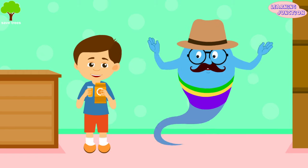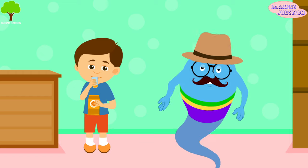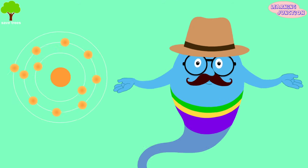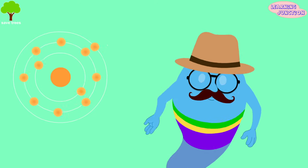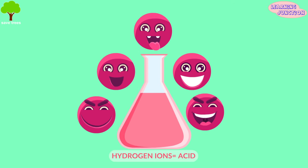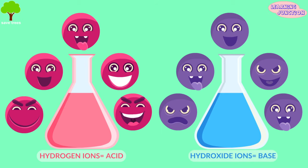This orange juice looks so yummy. You know, approximately all liquids are either acids or bases. Whether a liquid is an acid or base depends on the type of ions present in it. If it has so many hydrogen ions, then it's an acid. If it has so many hydroxide ions, then it's a base. It's that simple.